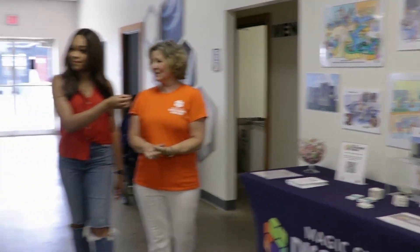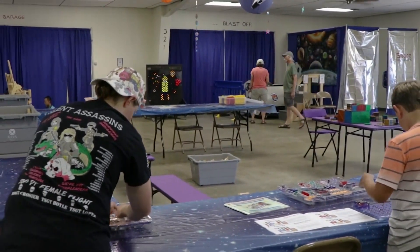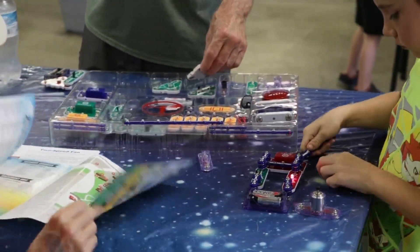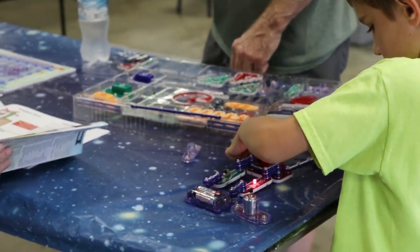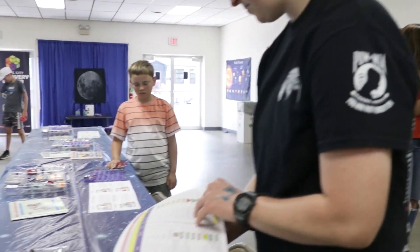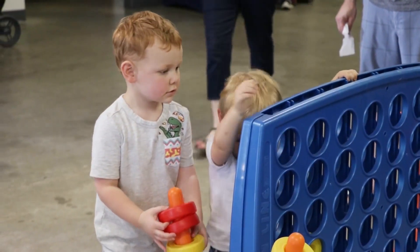Over here we have Snap Circuits, which is a really fun thing for kids. It's teaching circuitry. There are batteries that go into a component where there are fans and music — you can even connect to a radio station. There are 200, maybe 300 different activities to use in that, and I'm looking forward to seeing all the kids and what they can do with it.